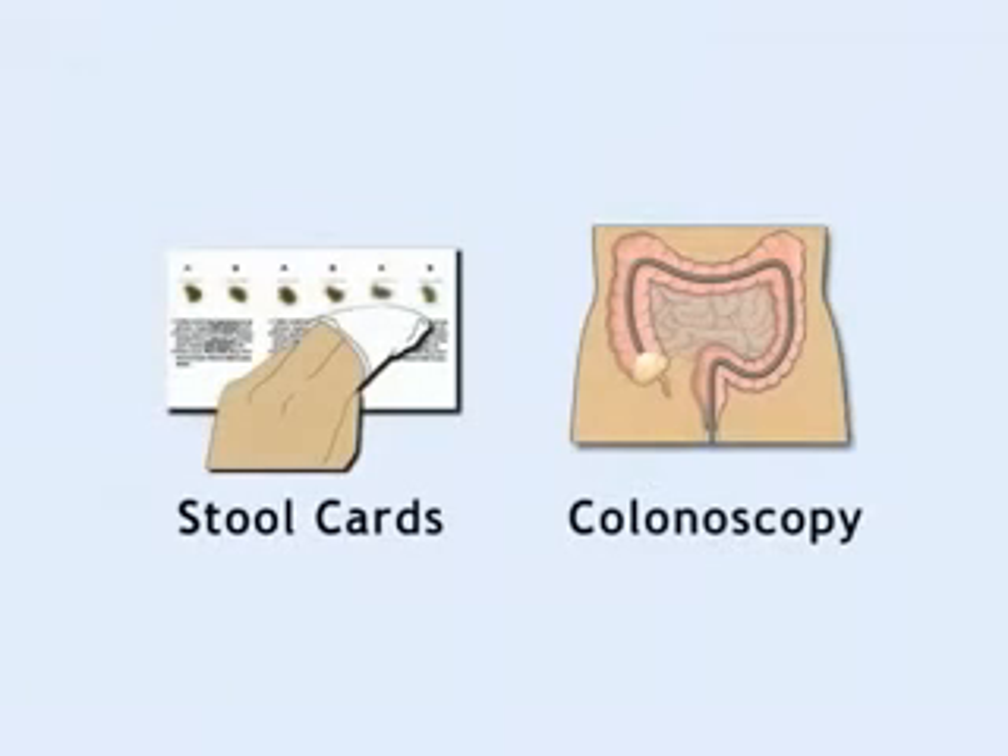We are going to look at two different screening tests: stool cards and colonoscopy. These tests look for early signs of colorectal cancer. Both of them are good. The key is to pick one and get screened.